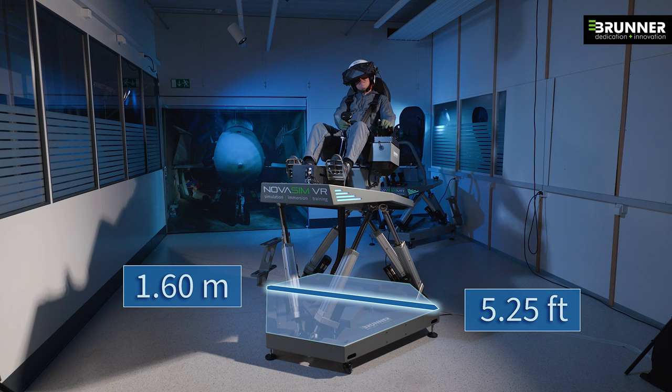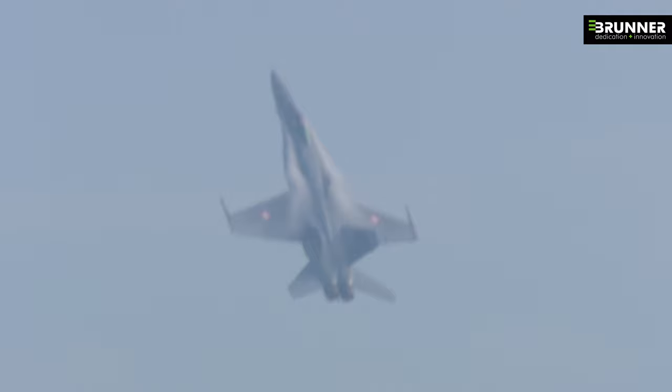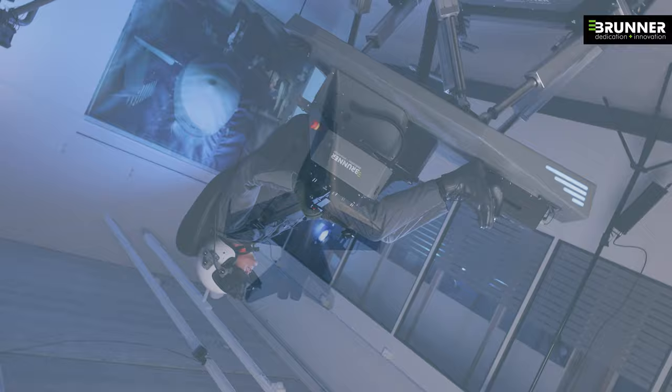Its small footprint allows for the setup of highly cost-effective training facilities literally anywhere. The NoahSim VR allows pilots to reach their individual training goals in the shortest time possible.